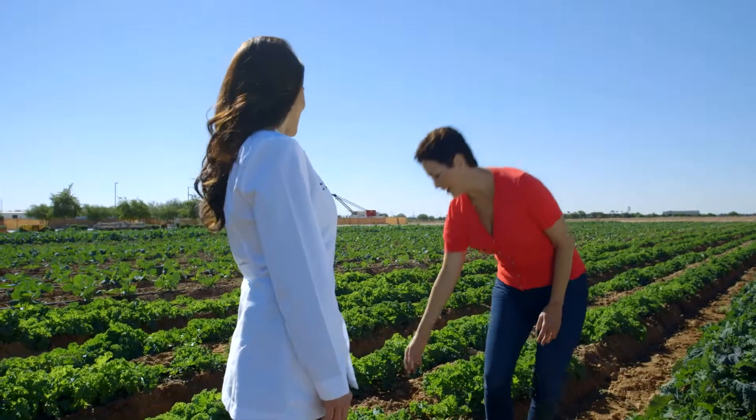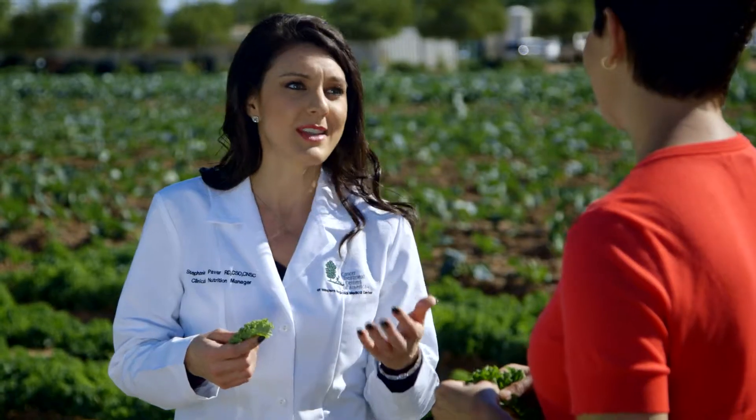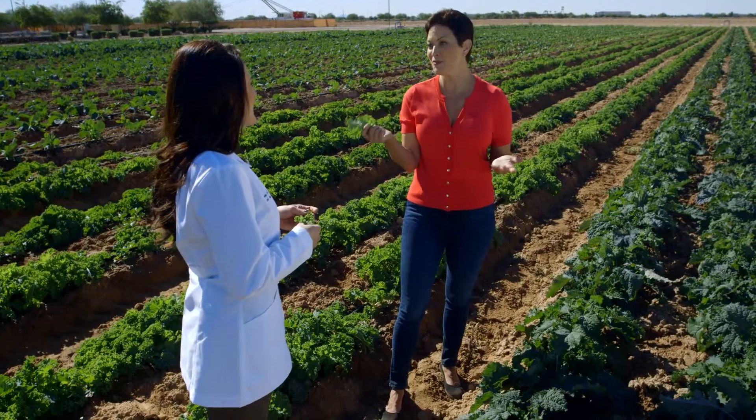I think everyone recognizes kale. It's packed with vitamin C, vitamin K, folate, and magnesium. You can cook with it and do kale chips, use it as a lettuce, or throw it in a smoothie — it is really a very versatile vegetable and one of my favorites. It really is a superfood.